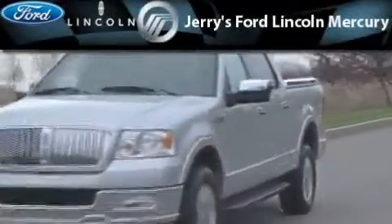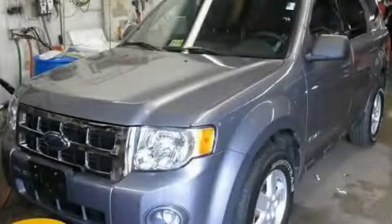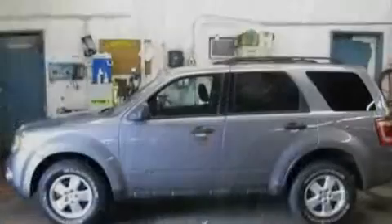Another fine vehicle offered by Jerry's Ford Lincoln Mercury. This is a 2008 Ford Escape — safety, space, and comfort.